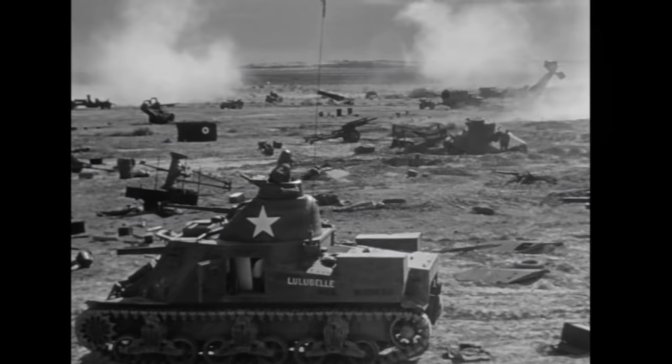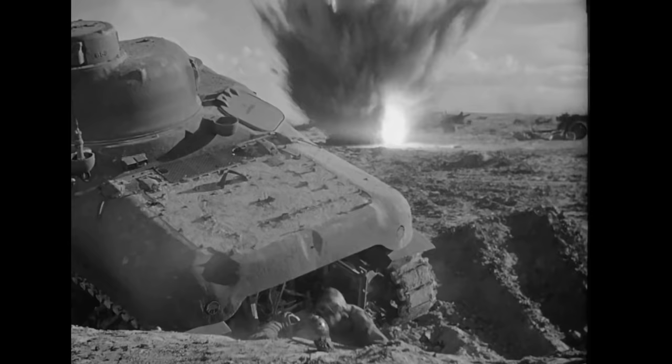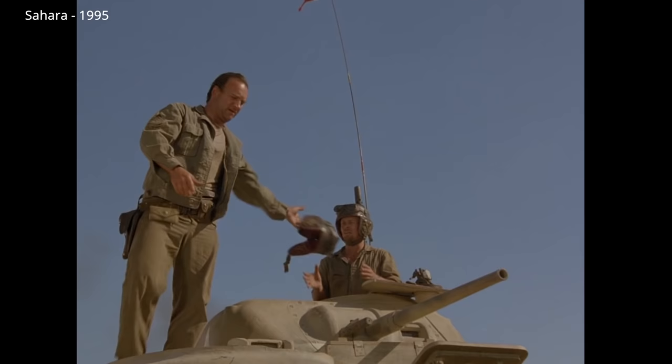Sahara from 1943, a wartime production, is the best place to watch the M3 Lee in action. The tank is basically the star of the movie. The film was also remade shot for shot in the 1995 TV film by the same name.